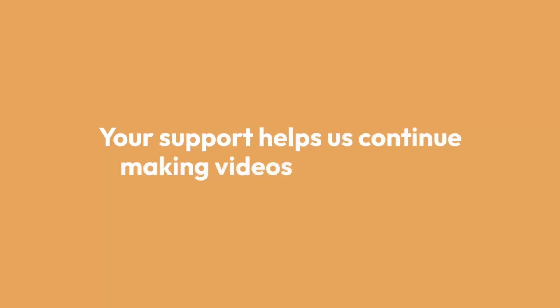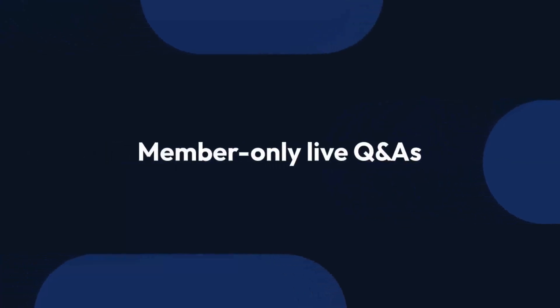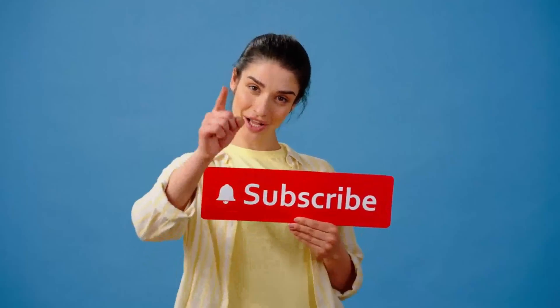Your support helps us continue making videos that matter. As a channel member, you'll get early access to videos, exclusive behind-the-scenes content, and member-only live Q&As where we answer your questions directly. And of course, don't forget to hit that subscribe button and turn on the bell so you never miss an update.